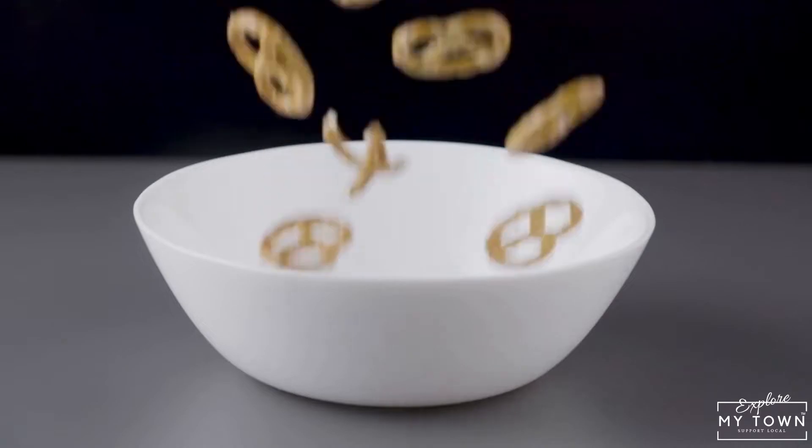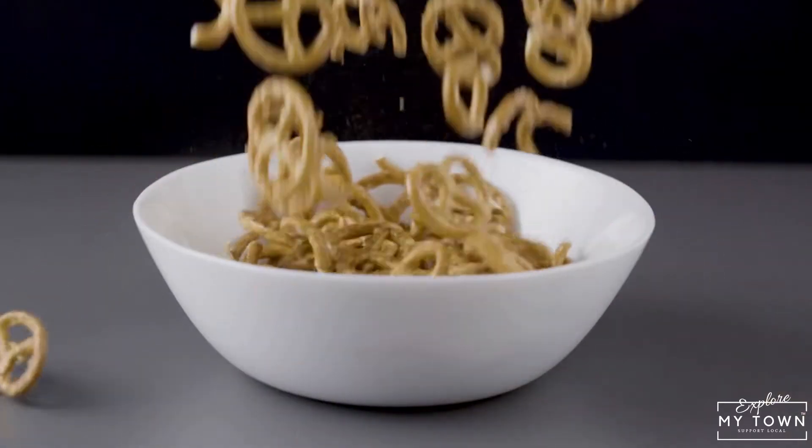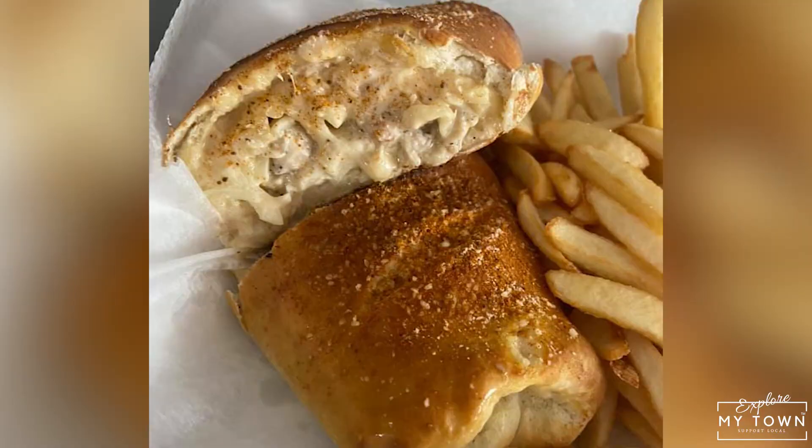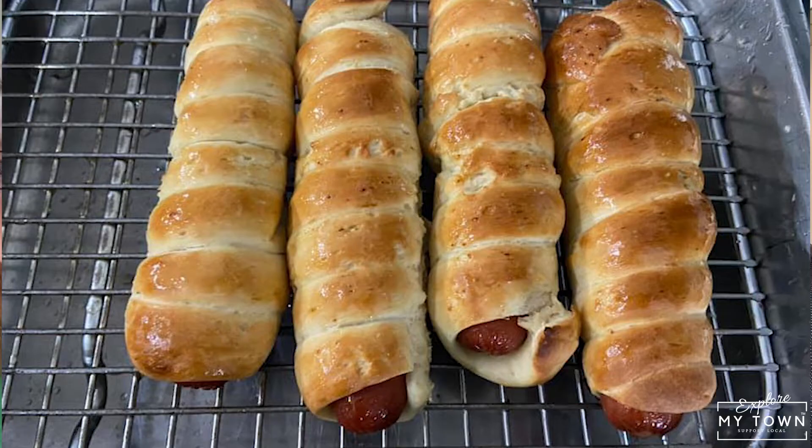Could you tell us a little bit about what's on your menu here? Our entire menu is based off of fresh-made pretzel products — anything from pretzel pizza, wraps, crab pretzels, sandwiches, just regular soft pretzels, pretzel dogs. Everything is made fresh to order.